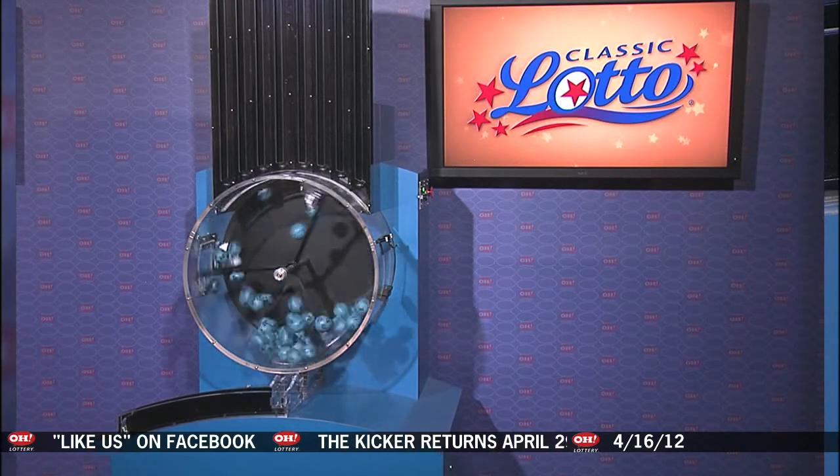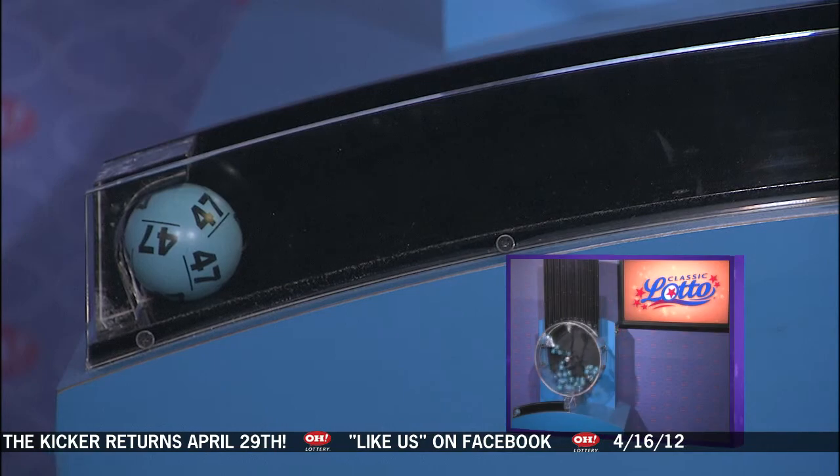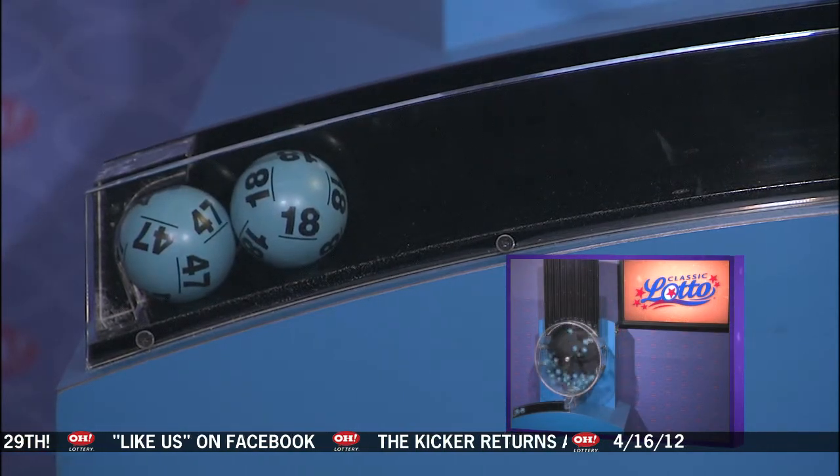Welcome to OhioLottery.com for tonight's Classic Lotto drawing from Monday, April 16th. Tonight's annuitized Classic Lotto jackpot is $7,700,000.